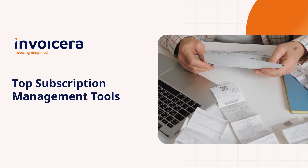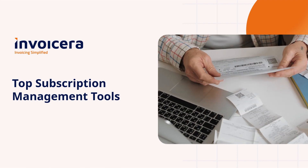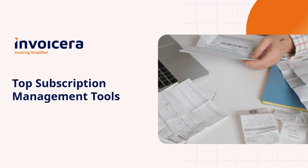Imagine simplifying your subscription management. Today, we're taking a closer look at the top subscription management tools that will revolutionize your business. Stay with us.